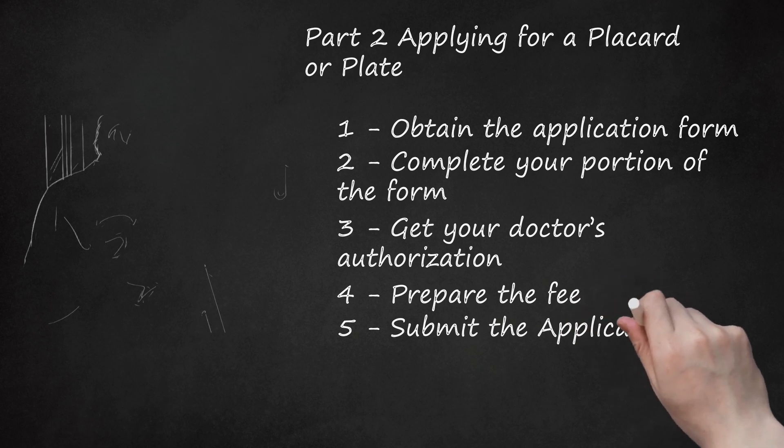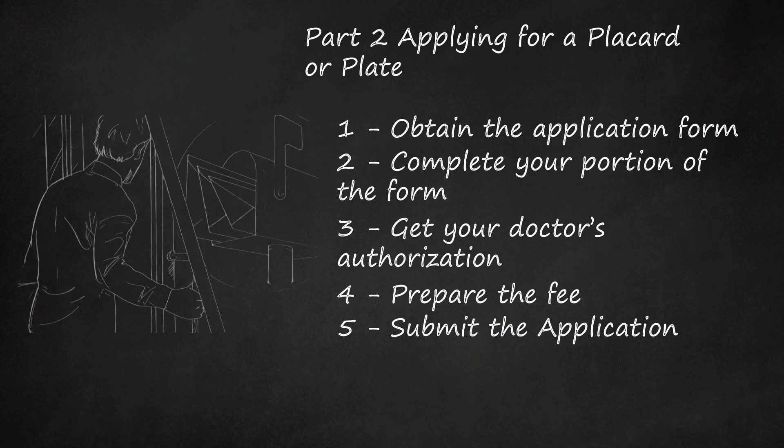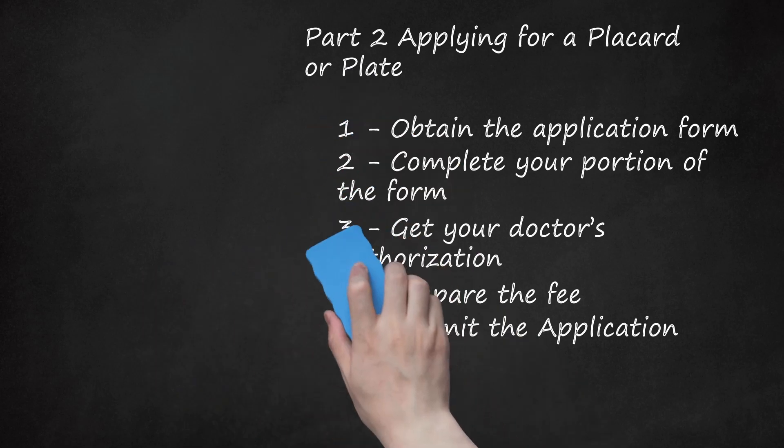Submit the application. You may submit your completed application either by mail or in person. Be sure to keep a copy of the completed form before submitting it. By mail, send the completed form along with the fee (if applying for a temporary permit) to your county license plate agency. In person, take the completed form and fee (if required) to your county license plate agency. You can find a listing with links to each of the individual county tax collector offices online.